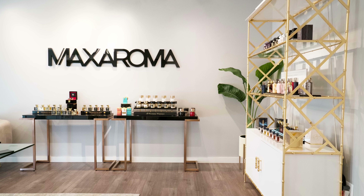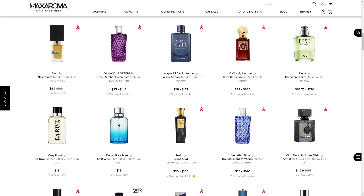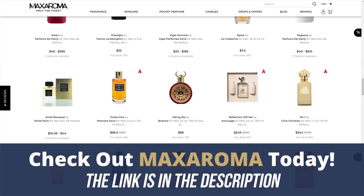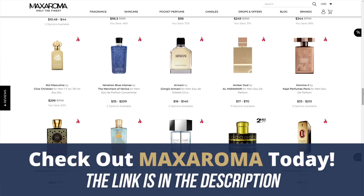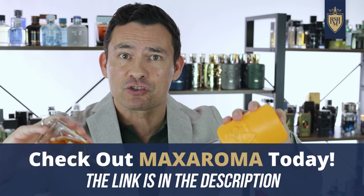Now gents, all those niche fragrances and more can be found over at Max Aroma. For many years with my own money, I've bought many fragrances from Max Aroma. I love the way these guys ship, the way they package, and how they get access to some of the best fragrances out there. Use that link in the description to make sure you get the best deal on the web.